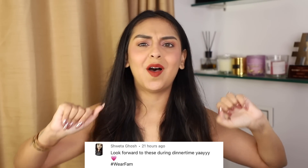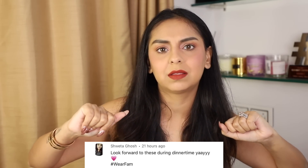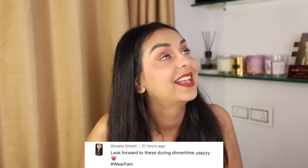Today's Where Fam comment shoutout goes to Shweta Ghosh — thank you for always talking to me in the comments. I'm always reading, liking, hugging, and responding to each and every one of you. I love you, see you in the next one — bye, happy shopping!